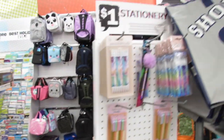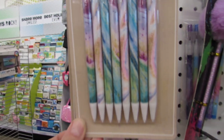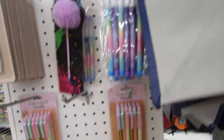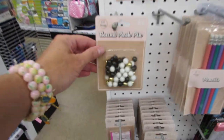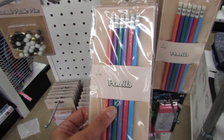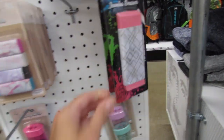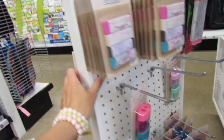Over here we have some one dollar items: mechanical pencils — the little ones where you take out the pieces and push it down the back. More mechanical pencils — you get 18 for a dollar. Dollar push pins, dollar pencils that say things like 'On Point' and 'Hashtag Hustle,' a four-pack of erasers, a jumbo eraser for a dollar, and packs of pencil sharpeners. These are all just one dollar items.